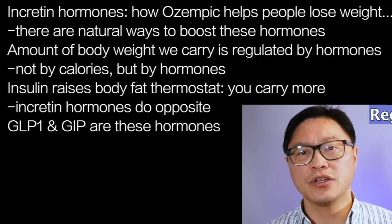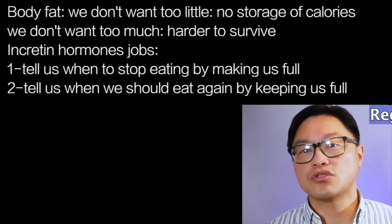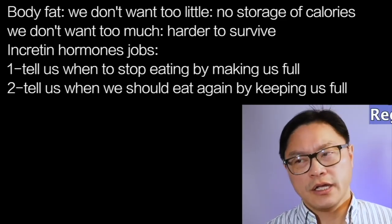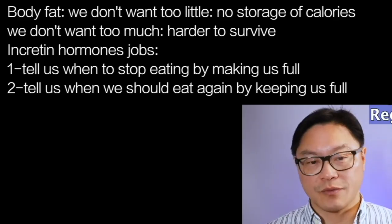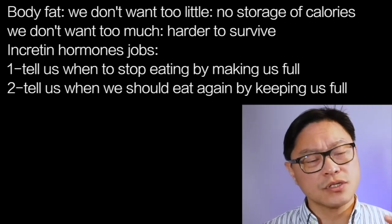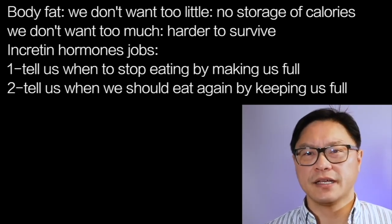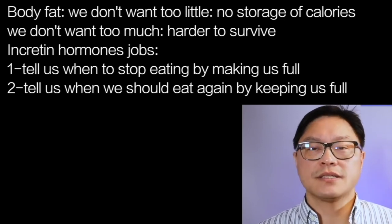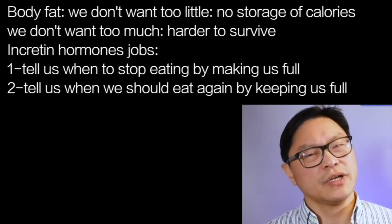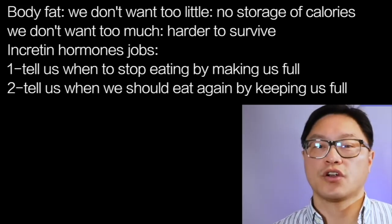The amount of body fat we carry is tightly regulated. We don't want too little because then we wouldn't have any stores of calories, and we don't want too much because that's going to make us slower — harder to catch food, harder to run away from predators. So the incretins have several important jobs: one is to tell us when to stop eating by making us full, and the second is to keep us full so we delay the next meal. So incretins tell us both when to stop eating and when to start eating again.